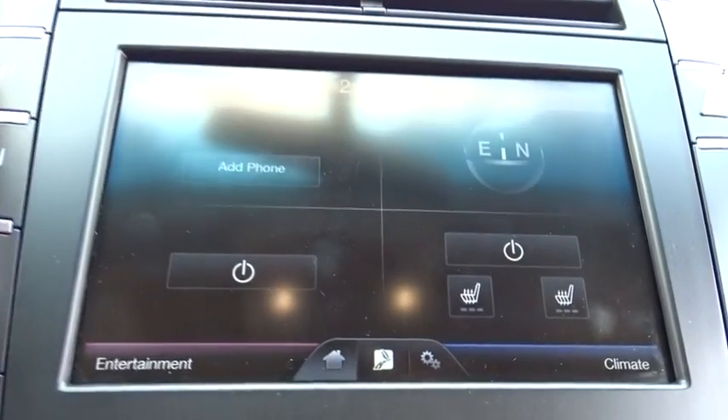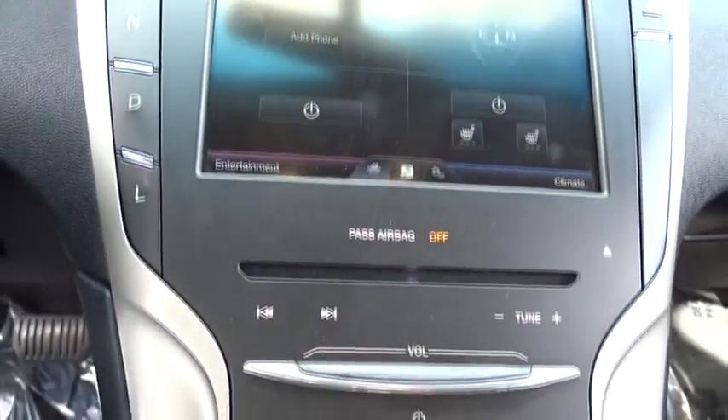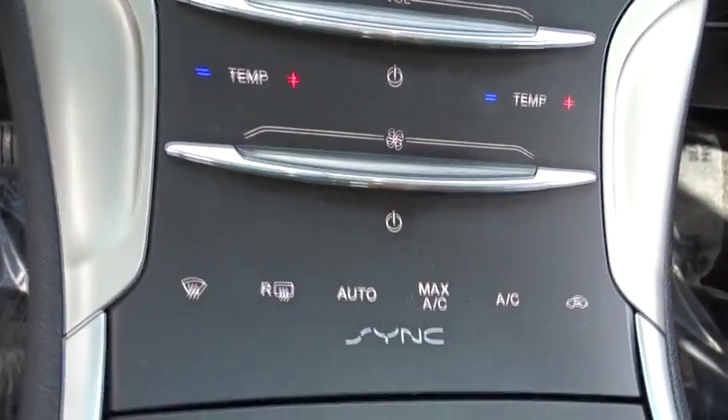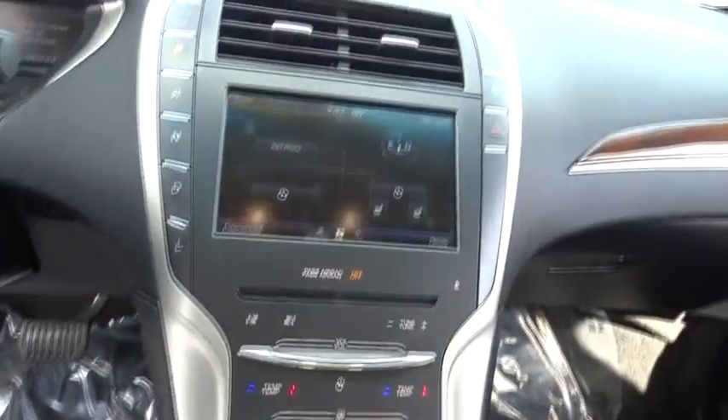Bluetooth, leather wrapped steering wheel, adjustable steering wheel, power steering, keyless start, auto dimming rear view mirror, aluminum wheels, cruise control, floor mats, four wheel disc brakes, and front wheel drive.